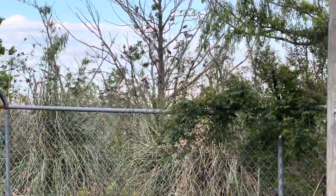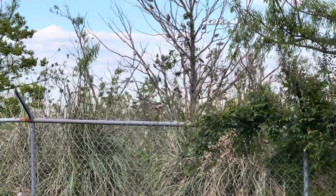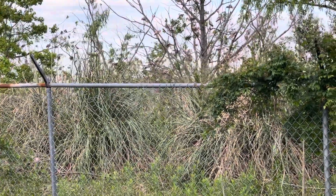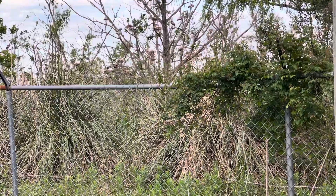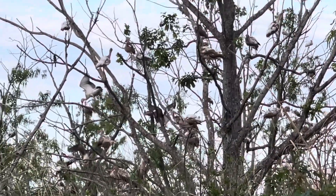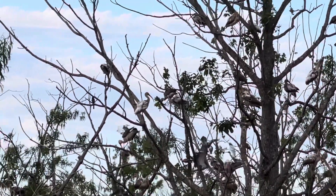Hey everybody, welcome to Mike and May's great adventure. We stopped at the pet trail in Egan, or Elgin, Louisiana — a lot of words and I never knew that.